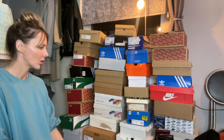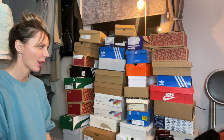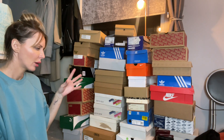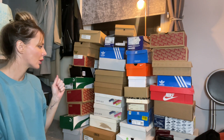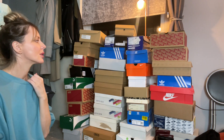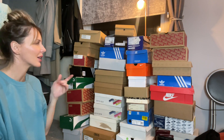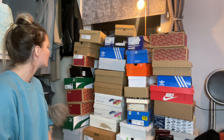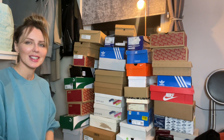What I need to do now is sort the shoes into trainers, boots, and heels. I also need to decide what boxes I'm going to keep and what to throw away, because honestly I don't think all these boxes will fit in there. I did buy these storage bags and wanted to give them a try.